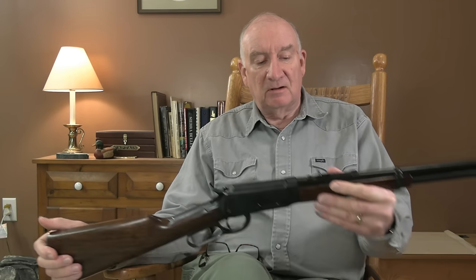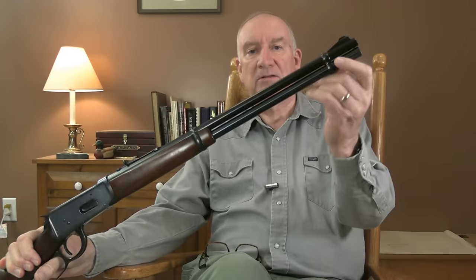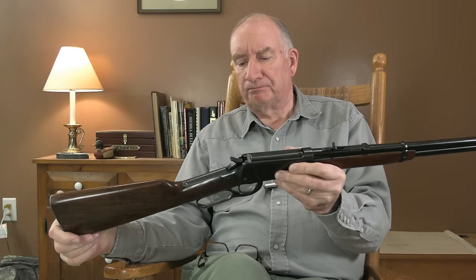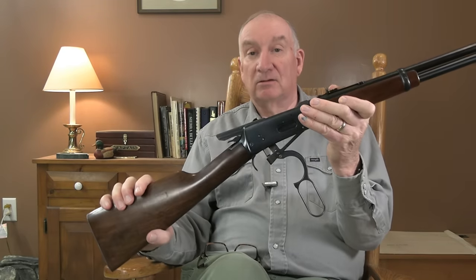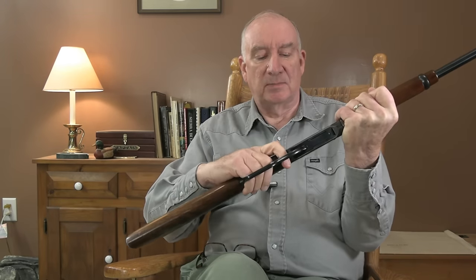This rifle right here weighs six pounds, seven and a half ounces without any ammo in it. It's got a 20-inch barrel and tubular feed — this one has the full-length magazine. It's got semi-buckhorn sights and top ejection, and it's got that toggle link action. The trigger pull on this is pretty nice. They used to put some nice triggers on these guns back in the day.